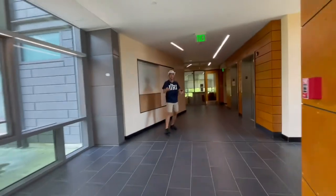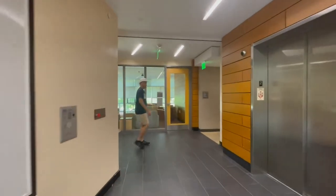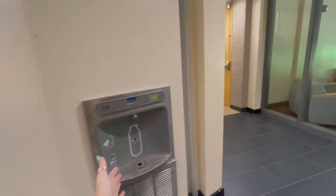Oh, I thought I lost you guys. Keep on moving. So right here we have one of our many lounge areas, and then we're just going to keep going down the hall.